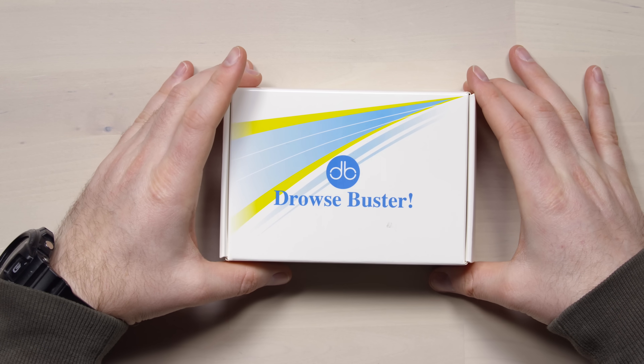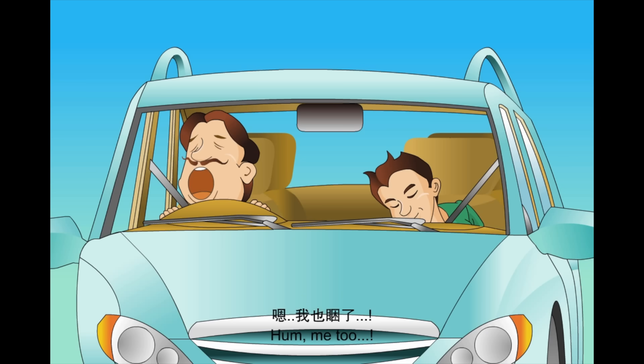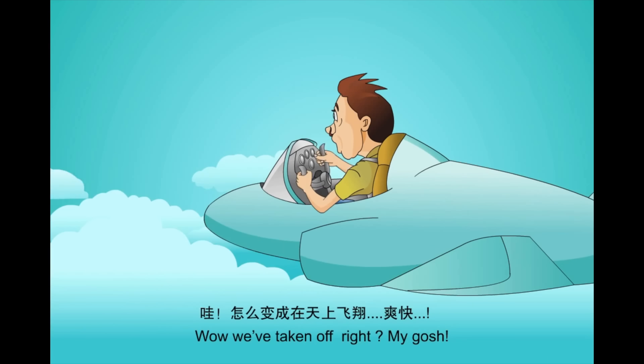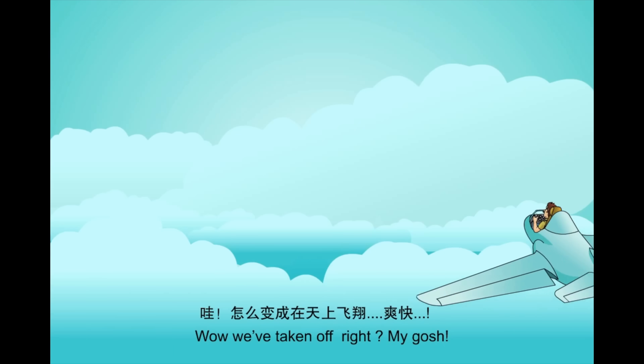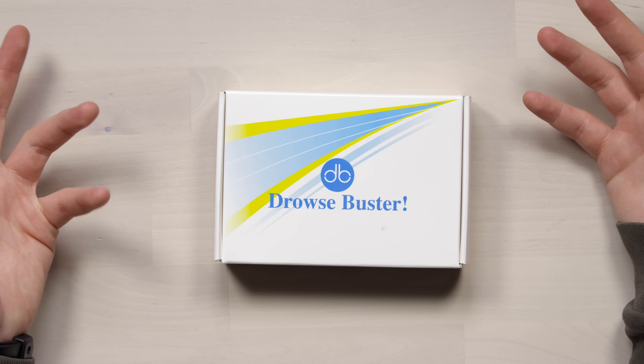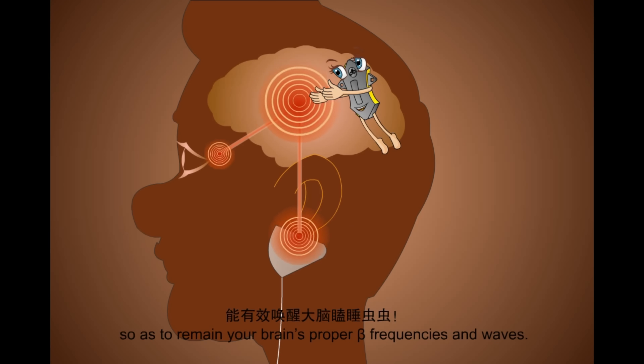Willy will do the construction while we move on to the next product — the Drowse Buster. This thing is wild, one of my favorite videos I've ever seen. It claims to keep you awake when you're starting to doze off while driving. Instead of putting the window down or slapping yourself or having a coffee, this thing claims to stimulate you using impulses on the active points on your earlobe to maintain your brain's proper beta frequencies and waves.